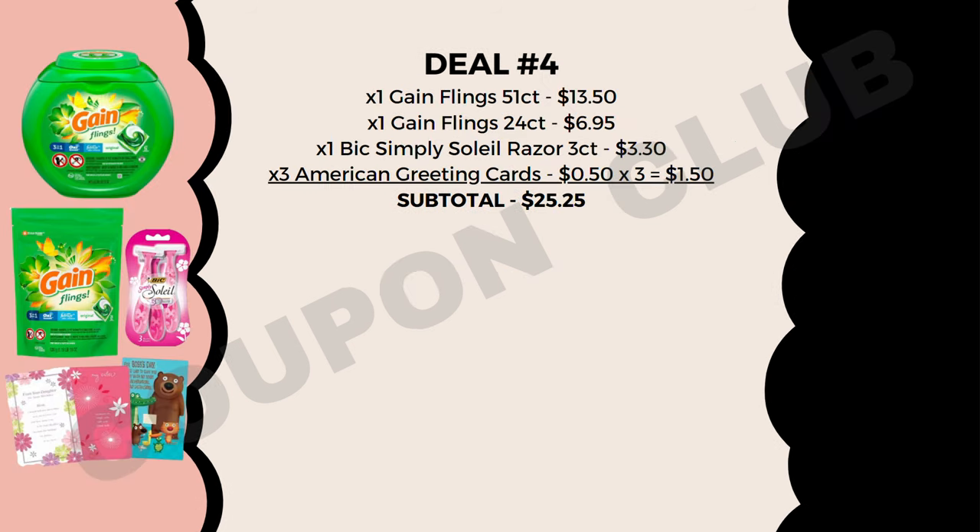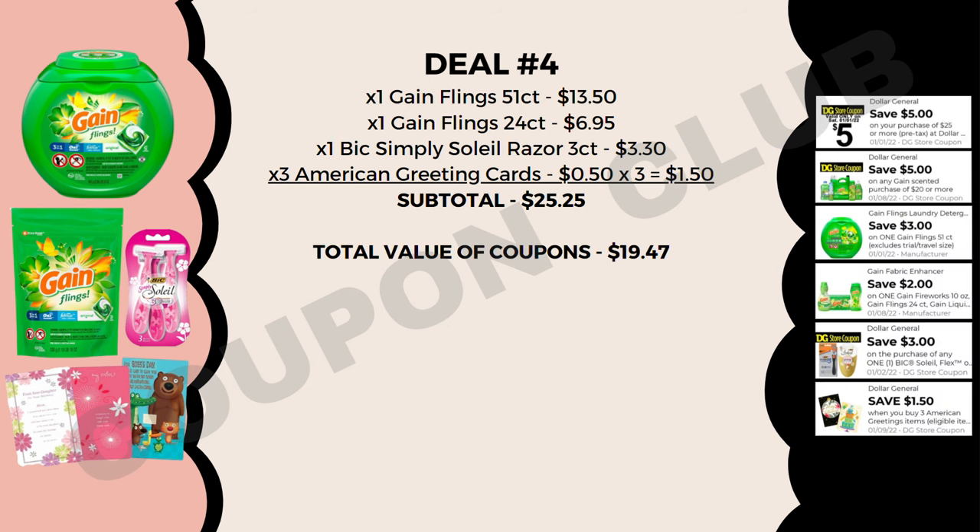Deal number four is a Gain breakdown. Pick up Gain Flings 51-count at $13.50, Gain Flings 24-count at $6.95, a BIC Simply Soleil razor 3-count at $3.30, and three American greeting cards at $0.50 each ($1.50 total). The subtotal for all these products is $25.25.